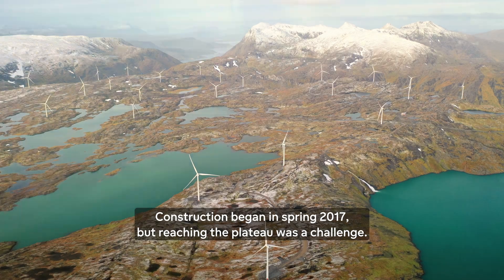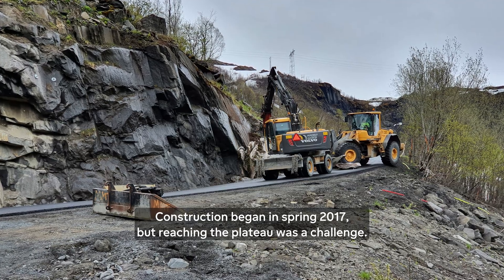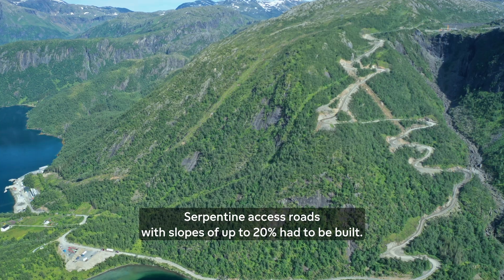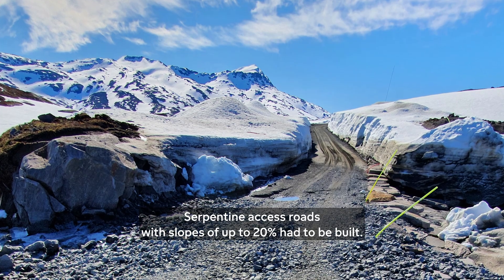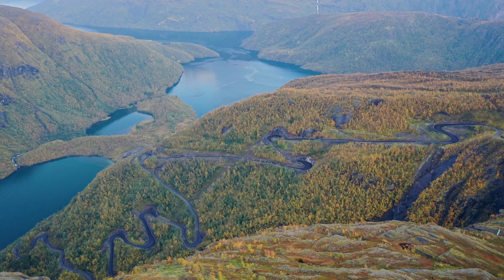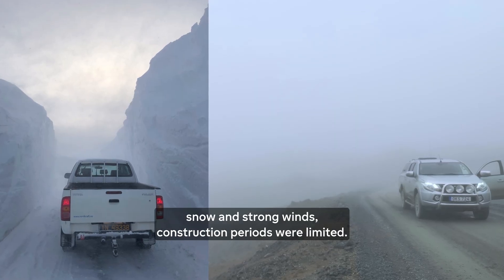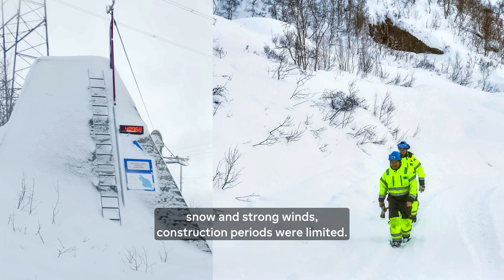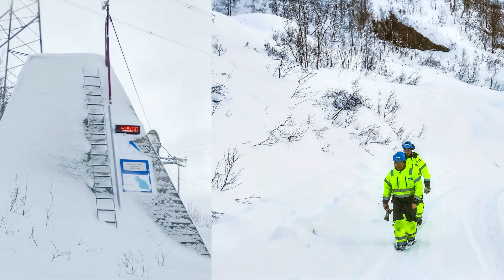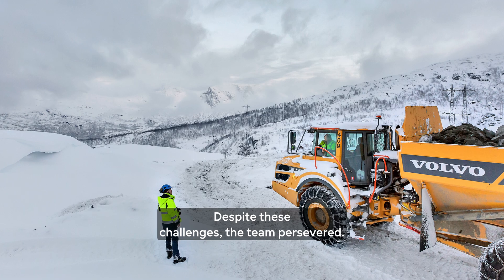Construction began in spring 2017, but reaching the plateau was a challenge. Serpentine access roads with slopes of up to 20% had to be built, which is beyond any normal project specification. Due to the extremely harsh weather conditions with snow and strong winds, construction periods were limited. Despite these challenges, the team persevered.